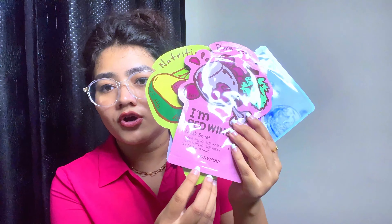My last products are Tony Moly sheet masks. I don't usually order sheet masks but I tried this brand for the first time. They had a buy 3 get 3 free offer, so I got 4 masks for just Rs. 50. These are great for instant glow and instant smoothness, and in just 15 minutes they do very good work.